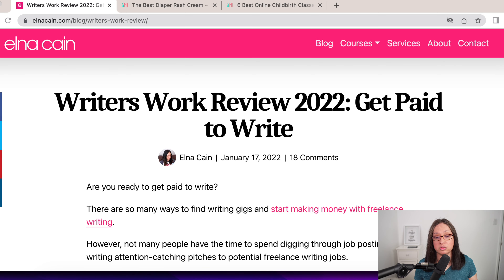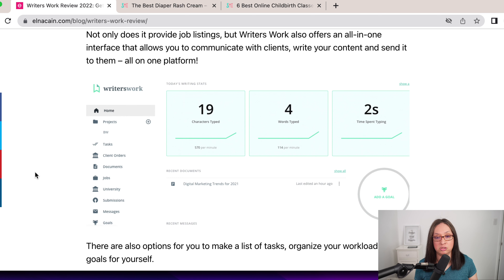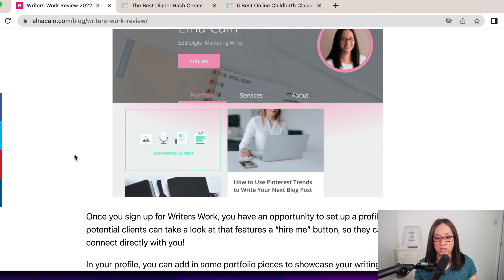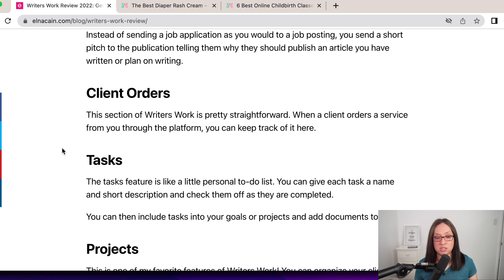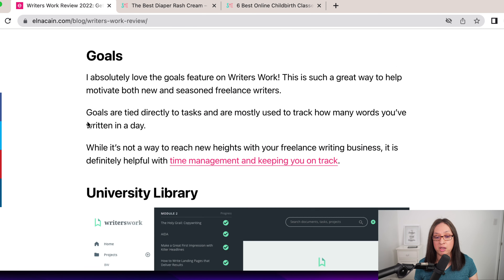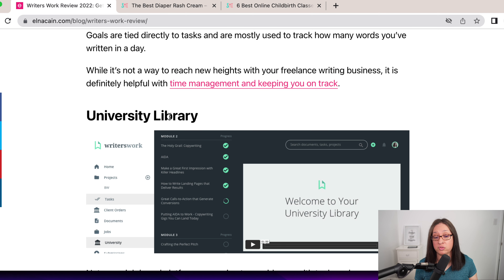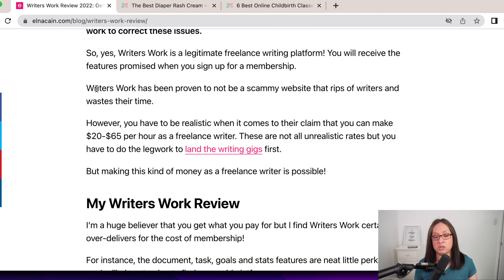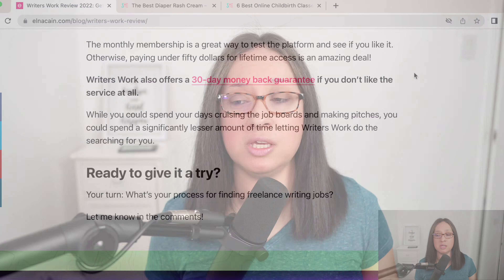I'm going to show you one of my review posts. I have several across different sites, and I've optimized this one as much as I can for its keyword — I'm not number one but I'm on the first page. This is a review of a paid job board. I show that I have a profile, meaning I've paid for the service. I have videos showing the insider secrets, submissions, client orders. I go deep into each part of the service — goals, a university library with courses. I also cover whether it's legit, since people want to know if something is a scam.